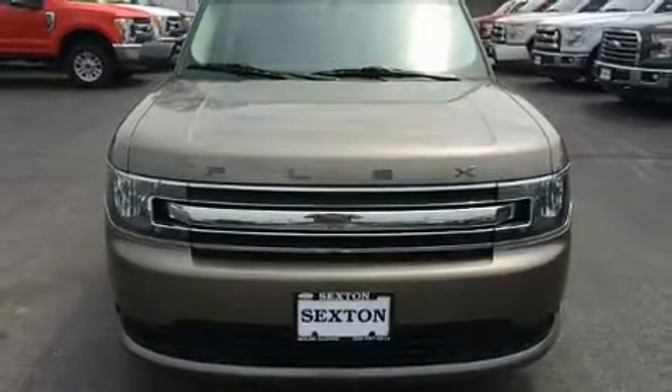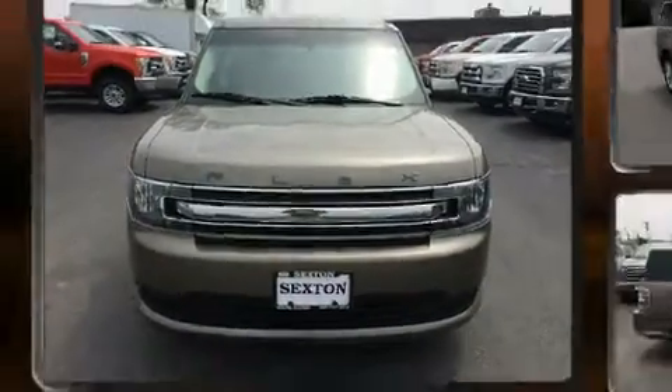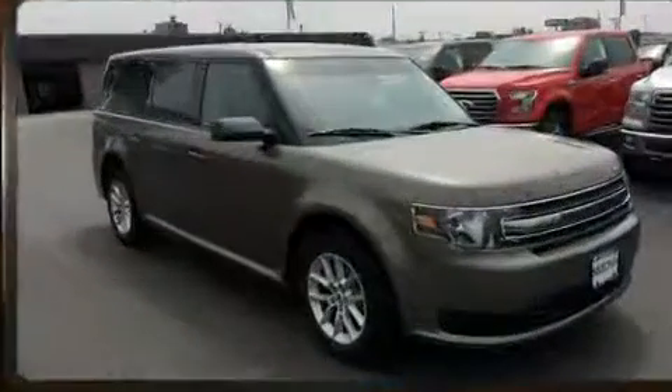Load your family into the 2014 Ford Flex. It features an automatic transmission, front-wheel drive, and a 3.5-liter six-cylinder engine.